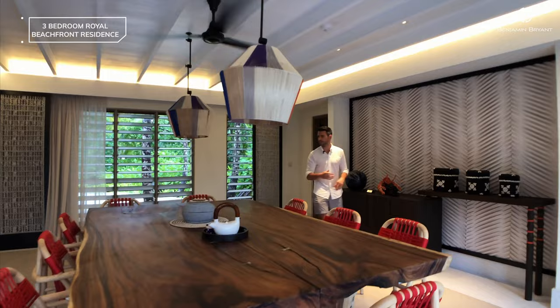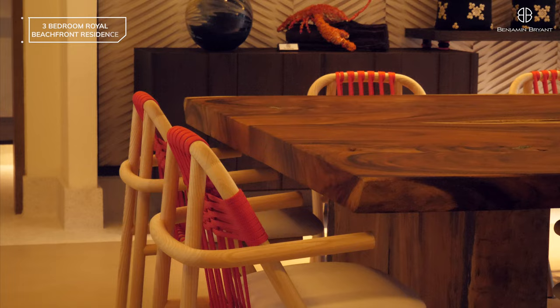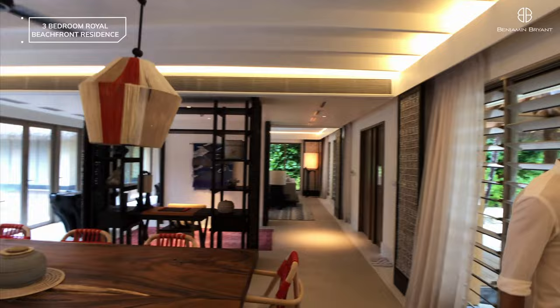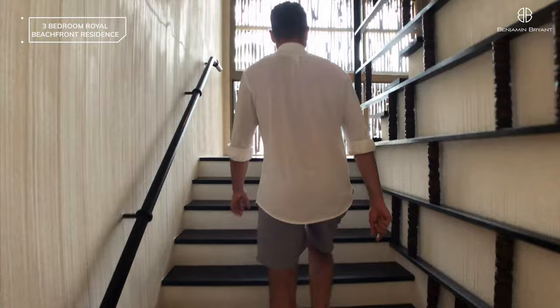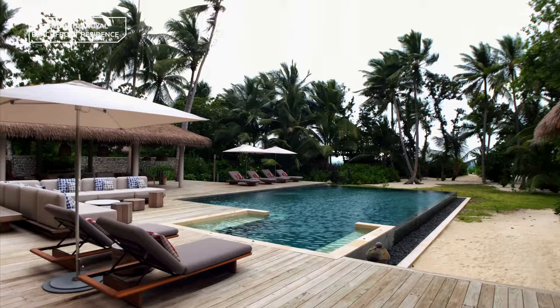We'll take one last look down at the living area and then we will take you up the stairs which are over here. You can see outside to the jungle there as we turn around. A nice big stairwell here — again very stylish, everything has been made to be of the highest quality. There's a nice outlook there to the pool area behind.